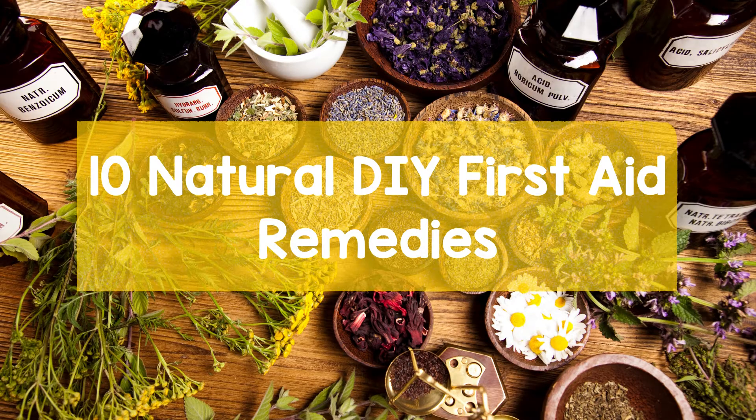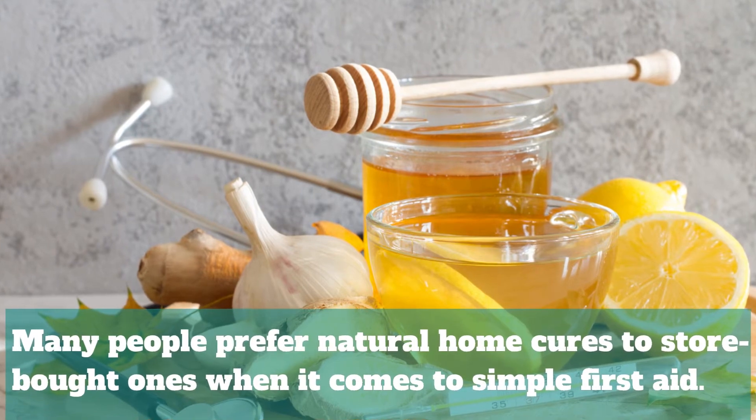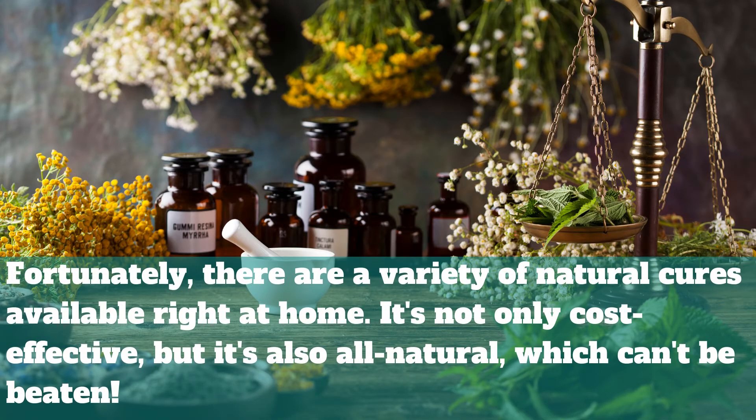10 Natural First Aid Remedies. Many people prefer natural home cures to store-bought ones when it comes to simple first aid. Fortunately, there are a variety of natural cures available right at home. It's not only cost-effective, but it's also all-natural, which can't be beaten.